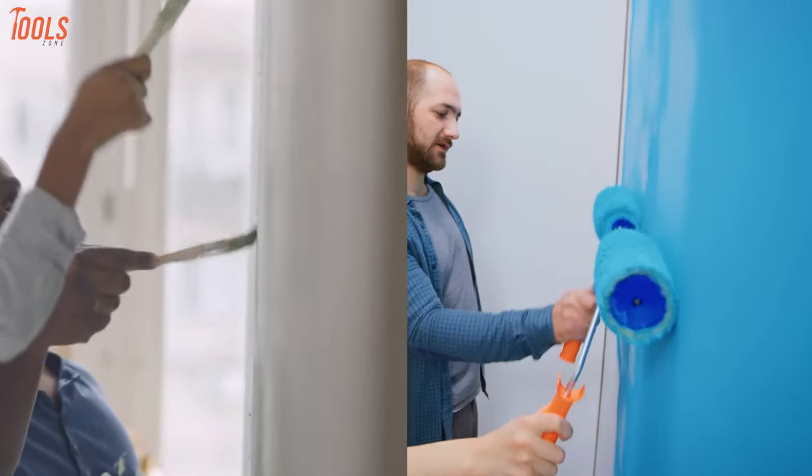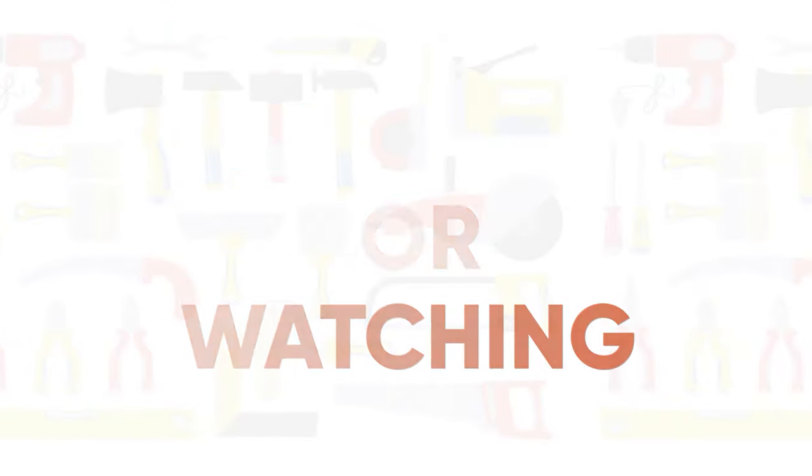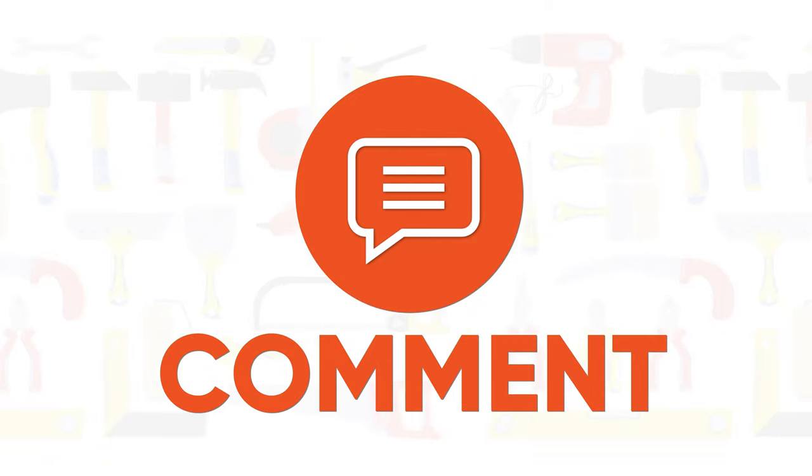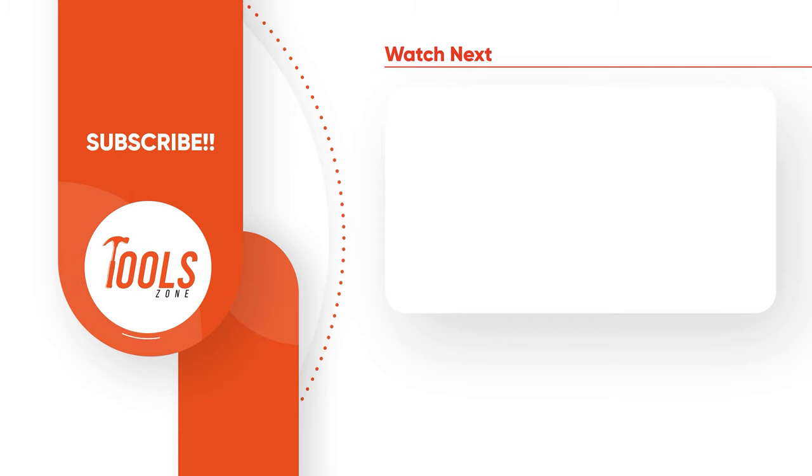That was our today's video on paint roller vs paint brush — which one should you get? Thanks for watching! Like, comment, and share with your friends if you found this video helpful. Subscribe to our channel if you want more videos like this on your feed.